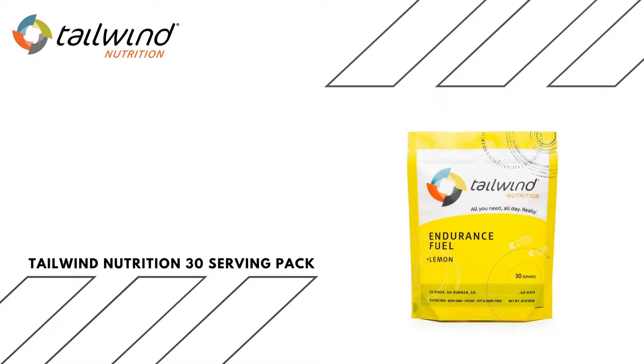So with that in mind, what's in the box? First off, I've got Tailwind. I've done a review of Tailwind before for xMiles. I won't talk too much about it here, but this is going to be the basis of my calorie intake over two days. This is a 30-serving pack of the lemon flavor, which is my personal favorite. It's really crisp and clear and very tasteful. I'll get through pretty much all of this bag by filling up two 500ml soft flasks every time I stop at an aid station.